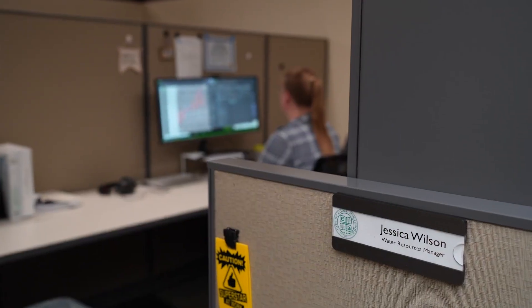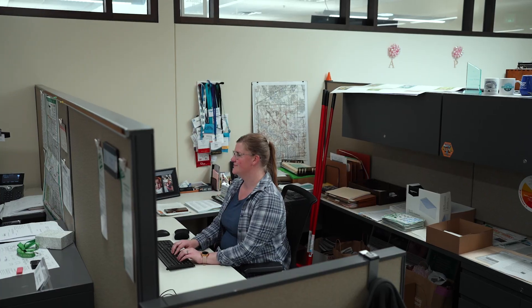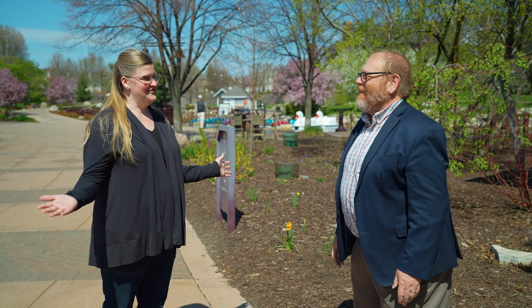Let me introduce you to Jessica Wilson. Jessica, it's good to see you. Jessica, tell our audience what you do for the city. So I'm the Water Resources Manager. I work in floodplain management, drainage management, the provision of clean water, and natural resources restoration and protection — for the entire city, with a great team of other people as well.